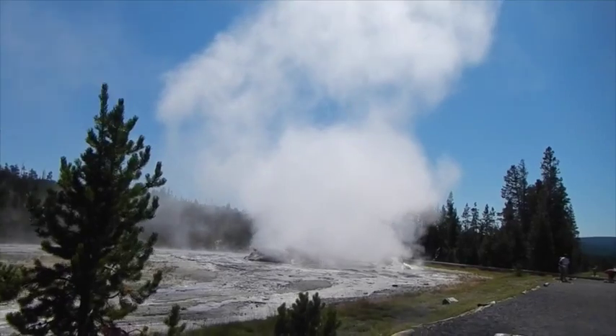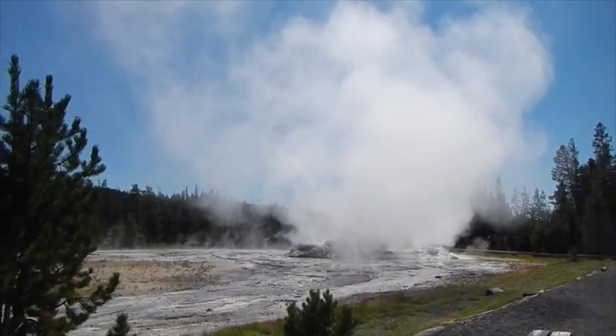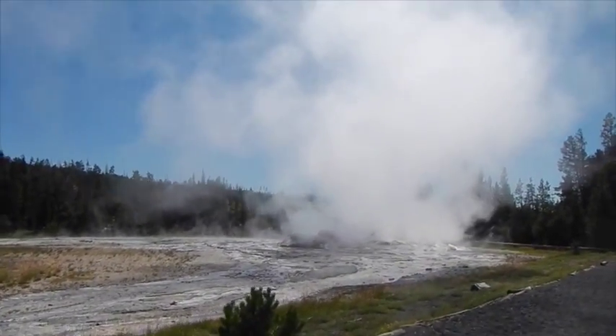It's erupting. Which one is this one? I don't know — I have to go look at it. It is Rado Fountain.